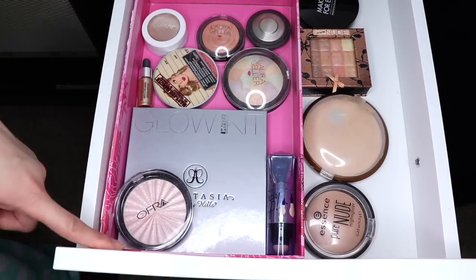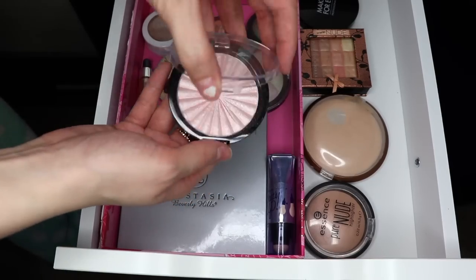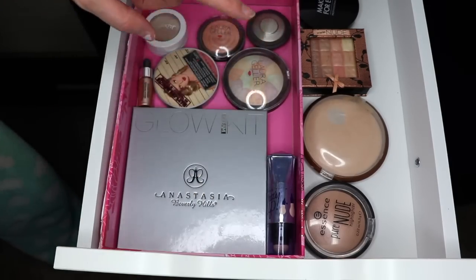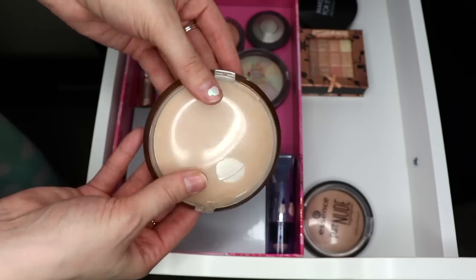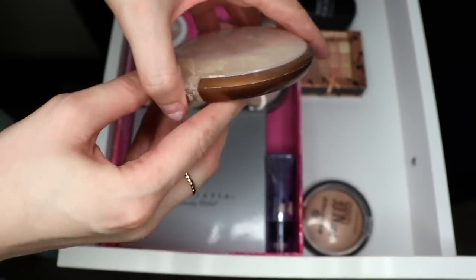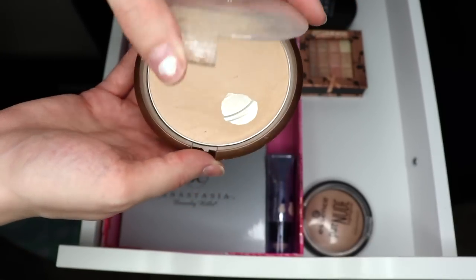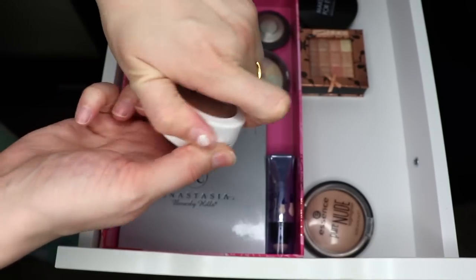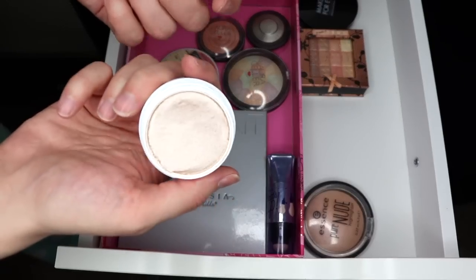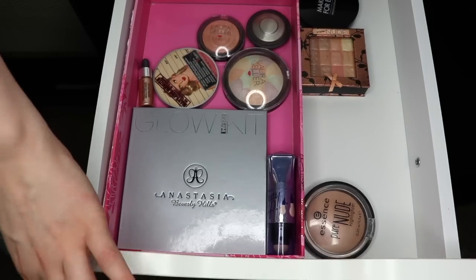Highlighters are next. I'm definitely pulling out my OFRA Pillow Talk highlighter that I just hauled — it's a beautiful shade and I definitely want to play around with it more. I'm also pulling out the Wet n Wild Reserve Your Cabana bronzer as a beautiful everyday shade, great for just going to the office. And if I happen to wear any shirts where you can see my collarbones, I'll pull out Flexitarian — I used this on my collarbones in my get ready with me video and really liked how it turned out.